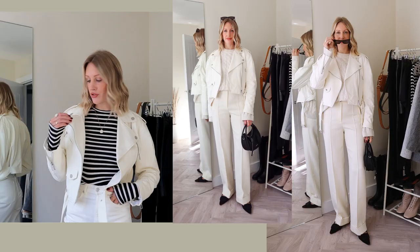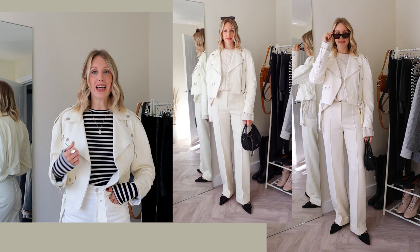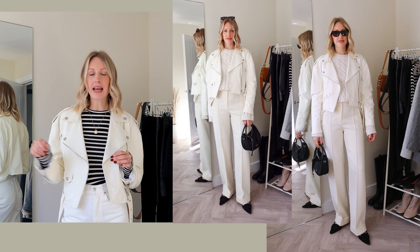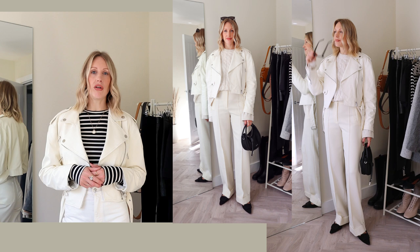I also put together a tonal look with the white cropped leather jacket. Here I have a pair of white wide leg trousers with a cozy piece of knitwear underneath, and I've tied in some black shoes and a black handbag. I love a monochromatic look — wearing all white really elongates you and I love a winter white outfit.